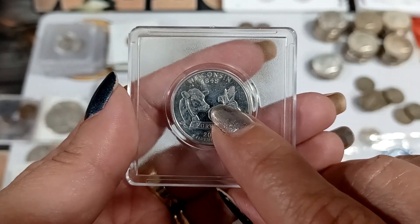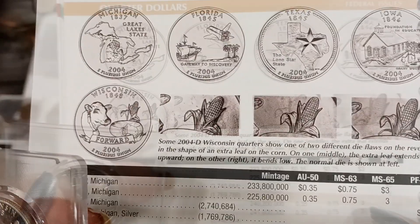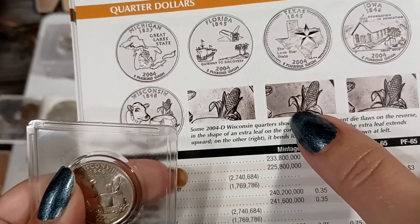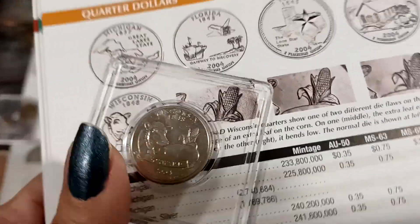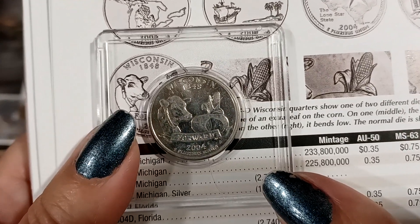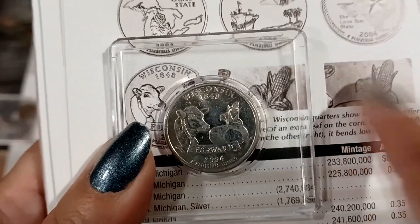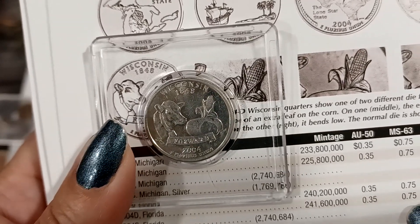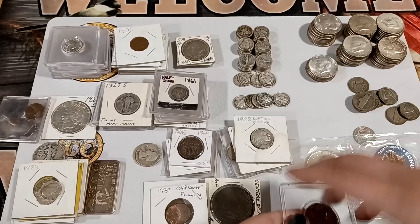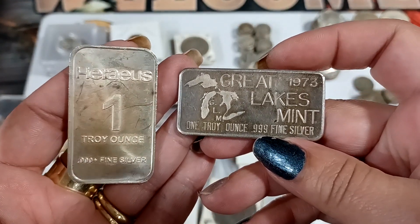I think this is the high leaf variety. It's not in perfect shape or anything, but if you look in the Red Book you can see there's the no-leaf version, then a high leaf where there's an extra leaf piece, and a low leaf. This one is the high leaf — there's that leaf part. It's not in great condition, but it's an error. We also got two silver bars from the Great Lakes Mint.